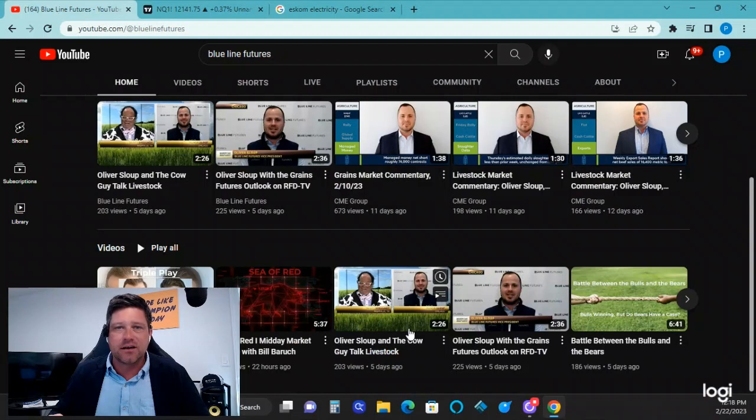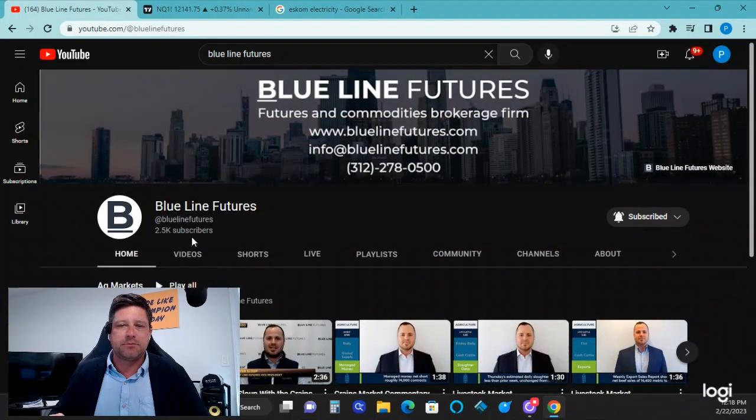Again, if you haven't done so on our YouTube page, be sure to like and subscribe — we'd love to grow our channel. If you need additional information, go to bluelinefutures.com. Remember that futures and options trading does involve risk of loss and may not be suitable for all investors. Good luck, good trading.